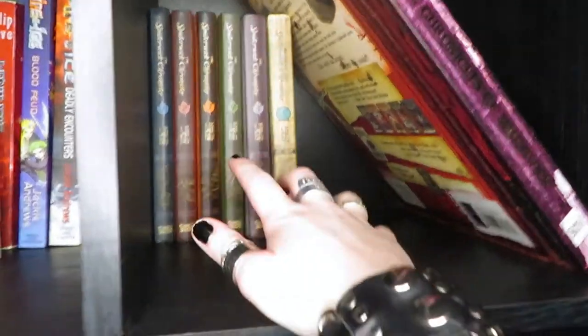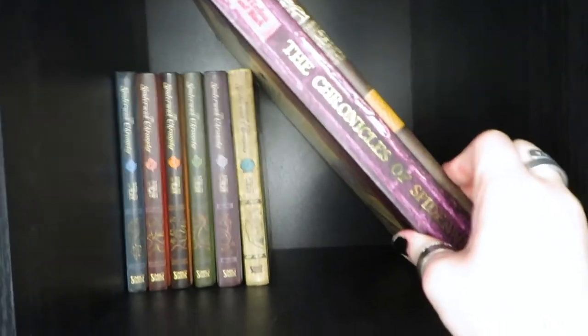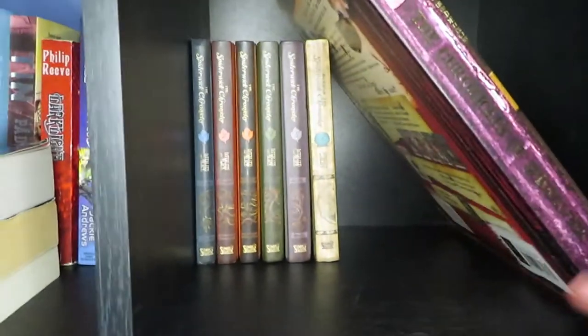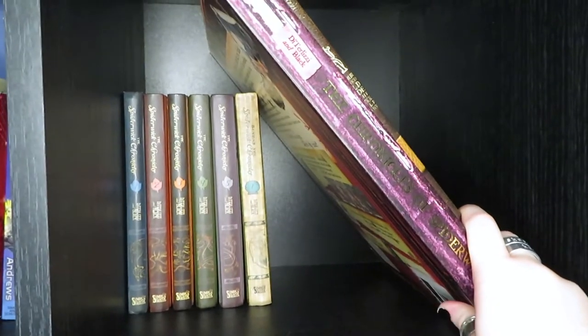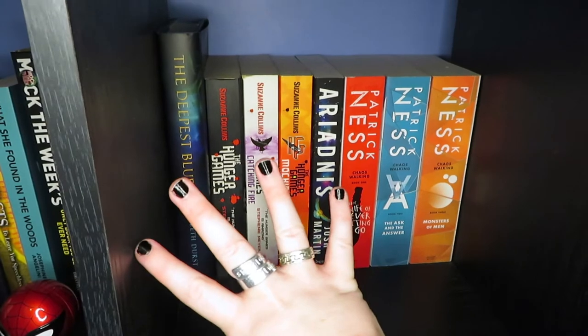Then second to last shelf is The Spiderwick Chronicles — so this is the main series, the first one of the spin-off series, along with The Chronicles of Spiderwick and also The Field Guide. Unfortunately I've had to put it like this because they just do not fit on any other shelf.